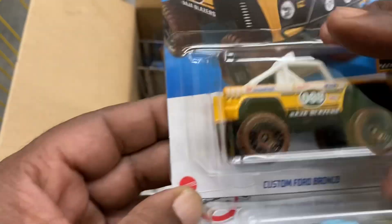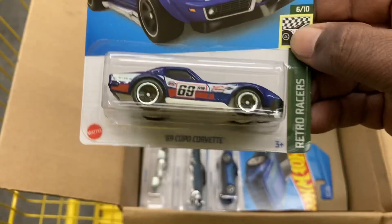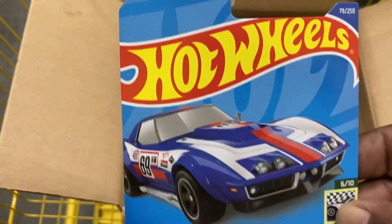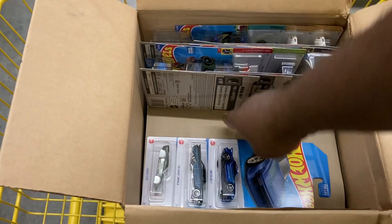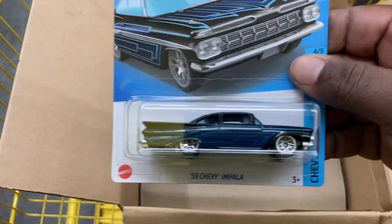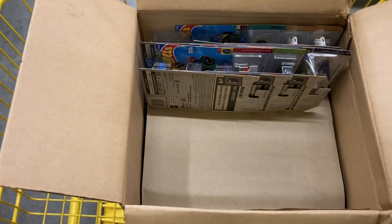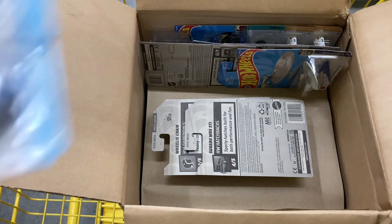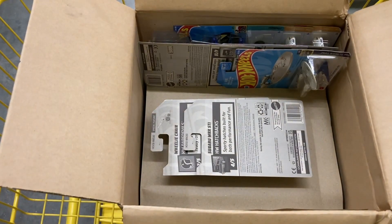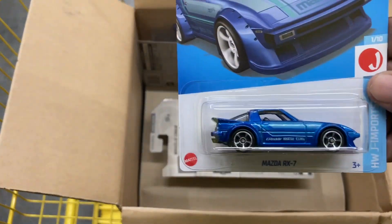We have the Custom Ford Bronco. 67 Ford GT40. And the 69 Corvette — pardon me, I'm having trouble speaking today. Mazda RX-7. The 59 Chevy Impala. And another Coupe Clip. The Custom Acura Integra GSR in blue — one and two. And we have another Mazda RX-7. Excellent.